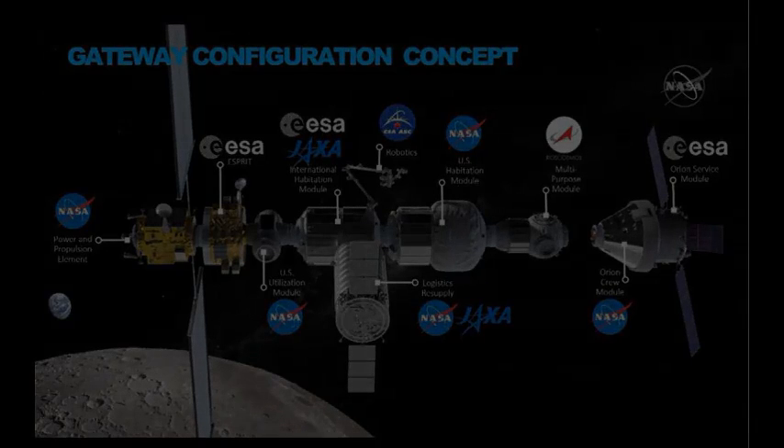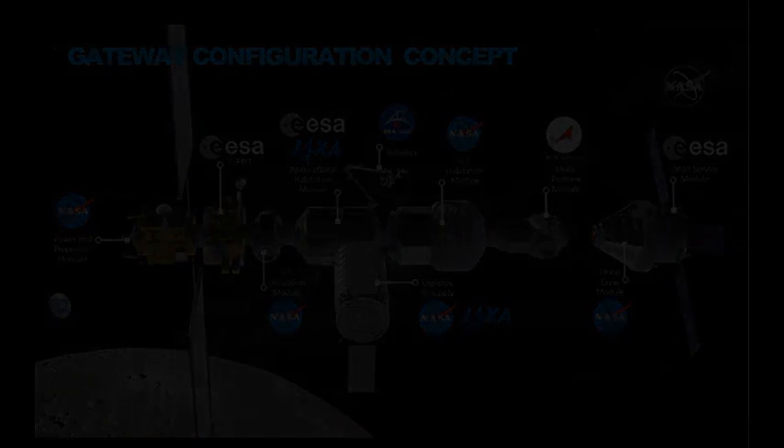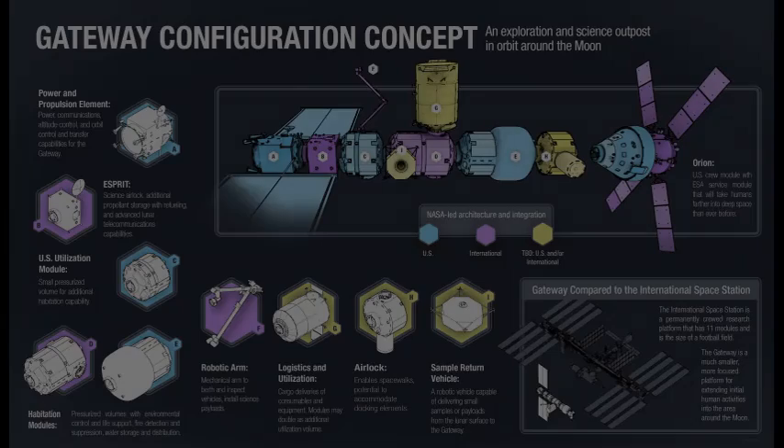This news comes just weeks after NASA announced that, following a directive from the Trump administration, it would aim to land astronauts on the moon by 2024. NASA is planning the Gateway to be ready in the 2020s for human habitation.